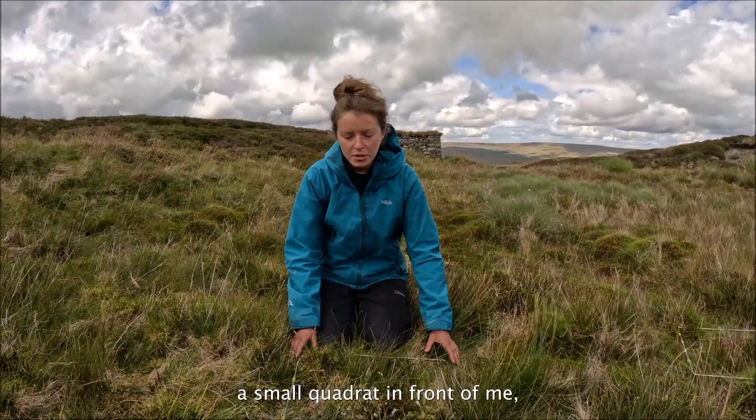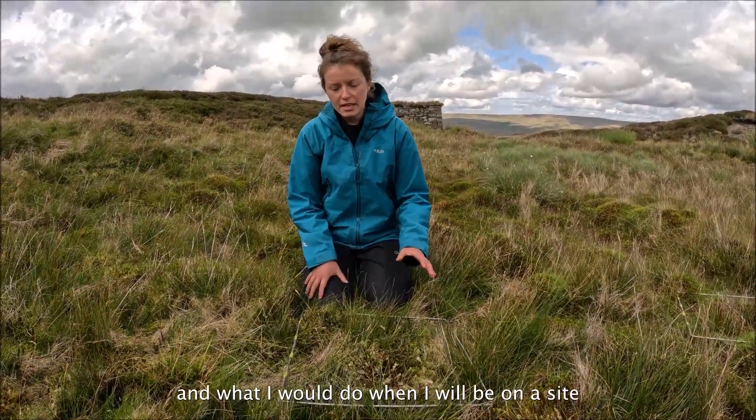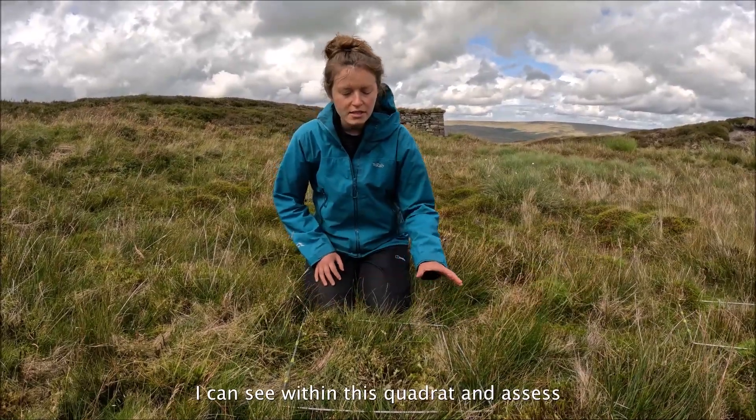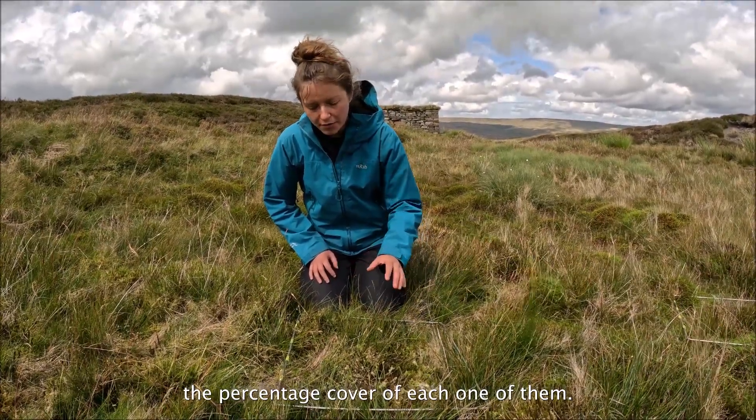So for example, I've laid down a small quadrat in front of me, and what I would do when I'm on the site is have an overview of the different plants I can see within this quadrat and assess the percentage cover of each one of them.